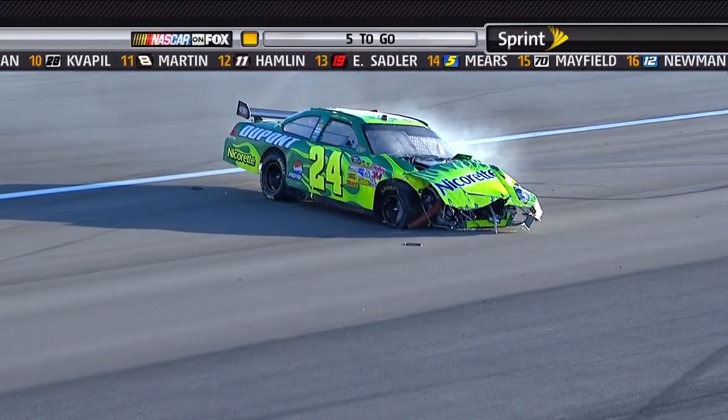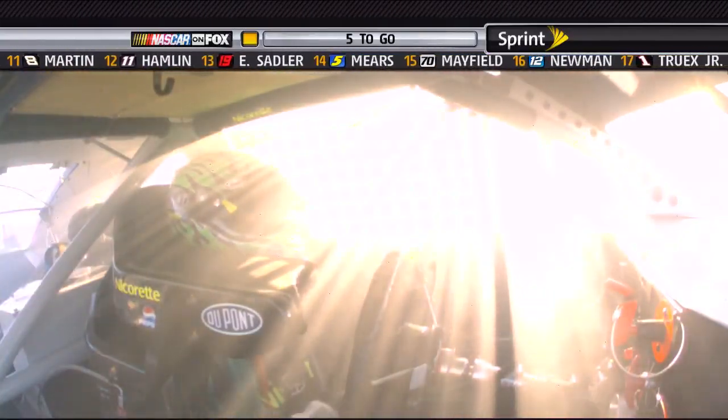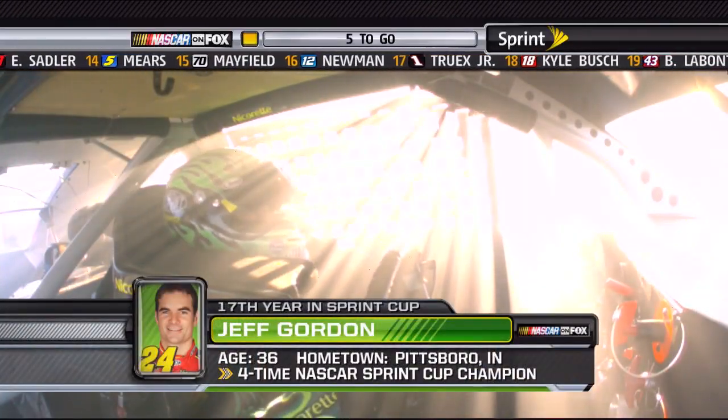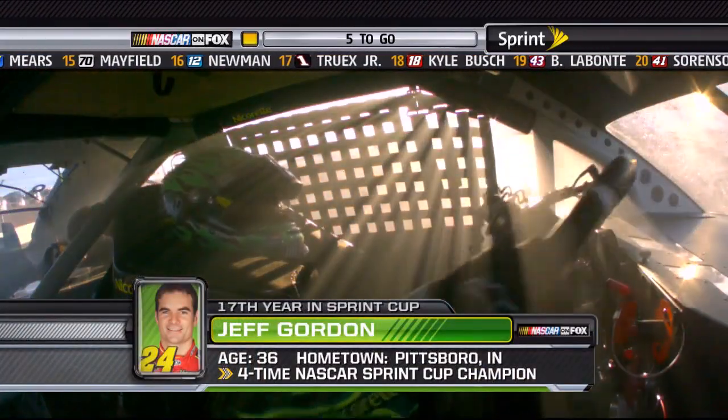That was — oh, and he almost got clipped again. You know, I told you, it's a crapshoot.